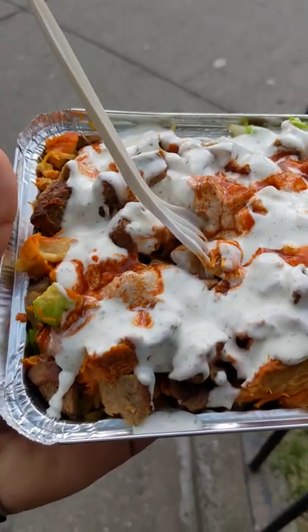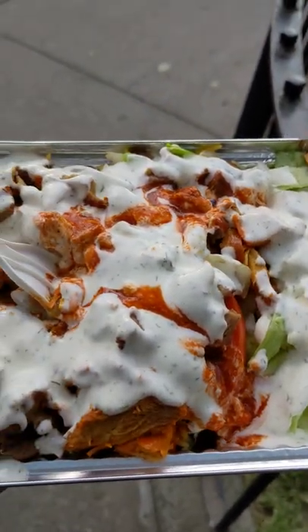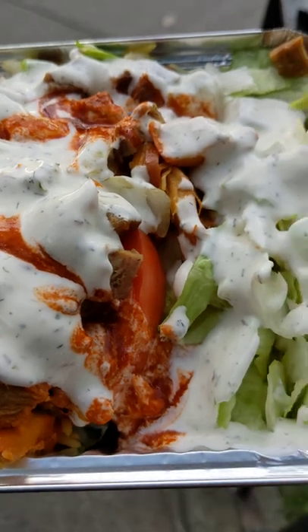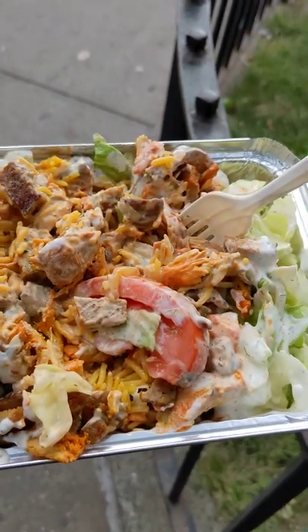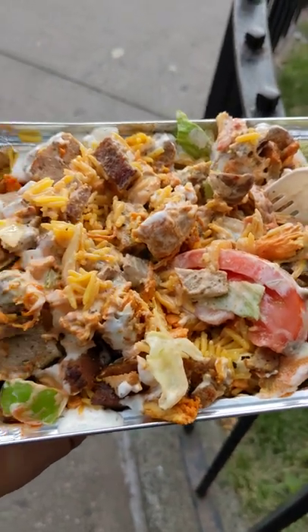So yeah, this is the platter that I got — the combination with chicken and lamb. Let's dig in. I have to say that after one bite, it's really tasty, really good.